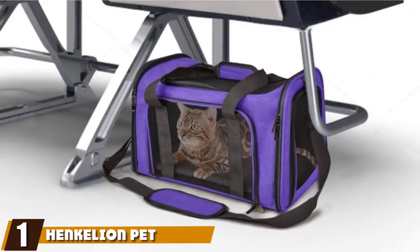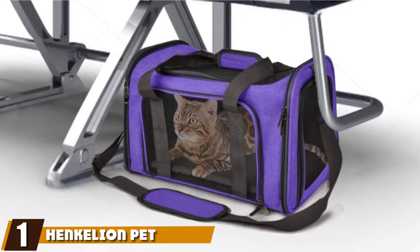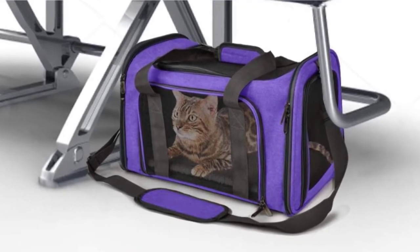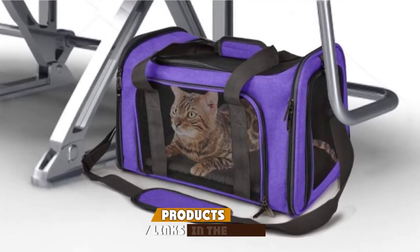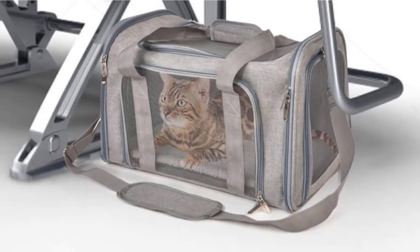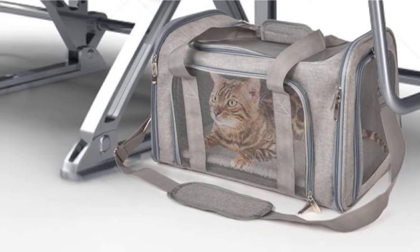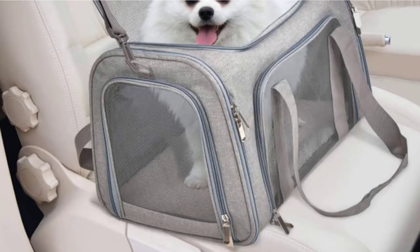At the first position of our list, we have the Hankalian Pet Carrier with five color options. The Hankalian Pet Carrier is sure to have a design to suit any preference. There are two size options too, medium and large. The medium pet carrier is suitable for pets up to 15 pounds and has dimensions of 15x9x9 inches, which are airline-approved.